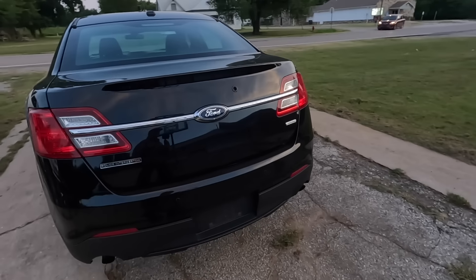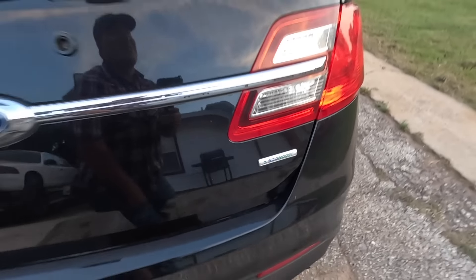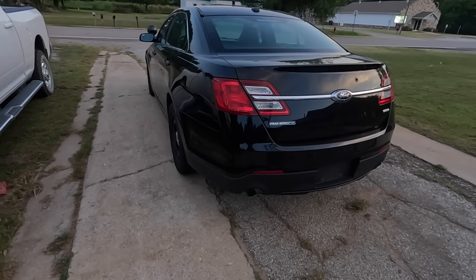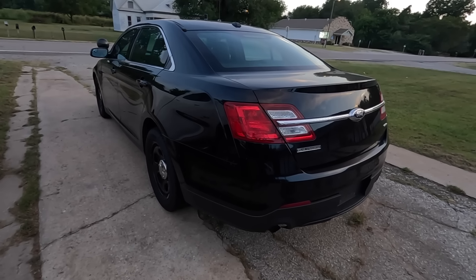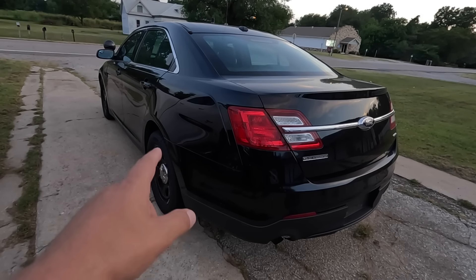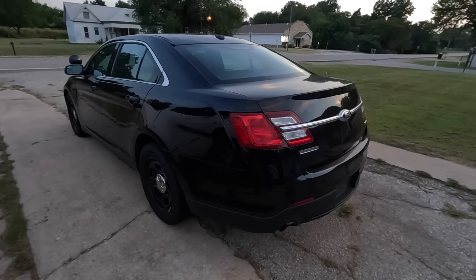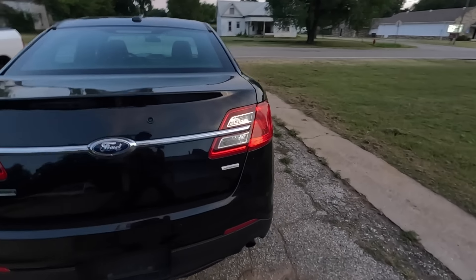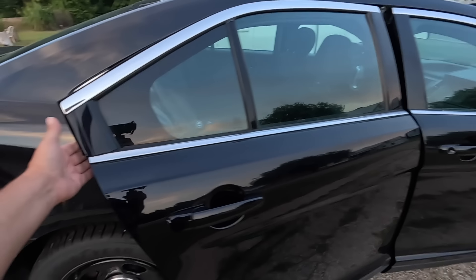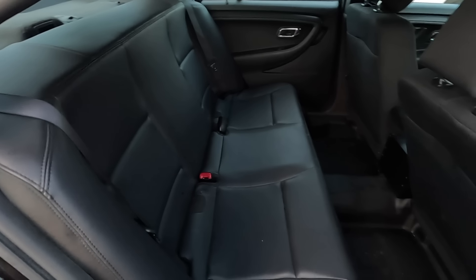Here's where it gets interesting: they had this listed as a two-wheel drive car. But you may have noticed it's got a badge that says EcoBoost. That's right — this is the twin-turbo engine that came in the Taurus SHO. So it's an SEL trim model but has the SHO twin-turbo engine. And here's where they really messed up: this is all-wheel drive. I looked up the original factory window sticker from Ford — this is an all-wheel drive, twin-turbo V6.